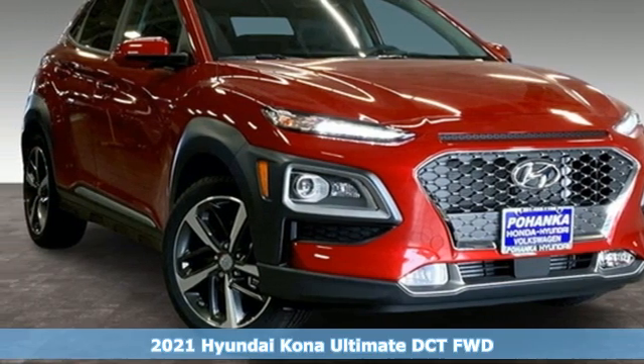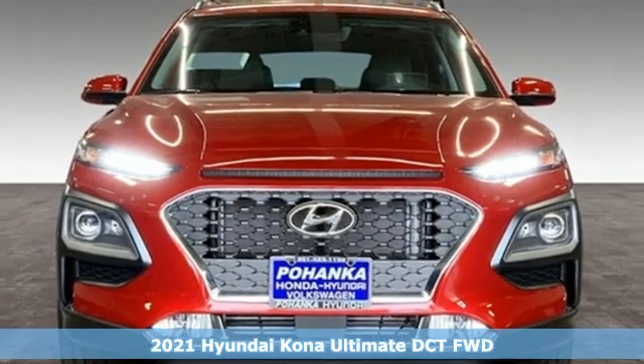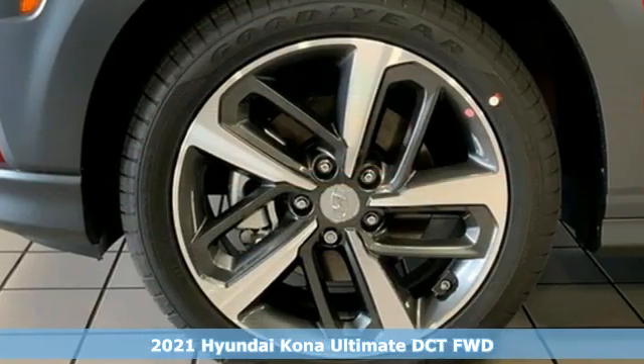Here's a new 2021 Hyundai Kona. Challenging convention to find a better way — it's the Hyundai way. And get ready for an impressive combination of features.